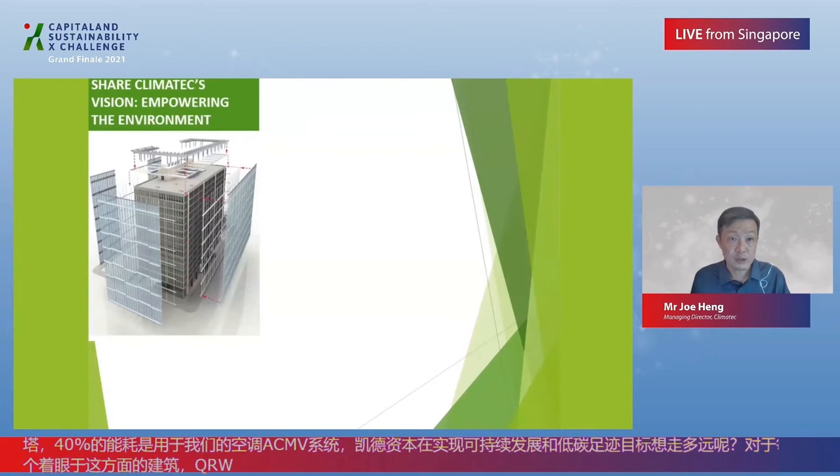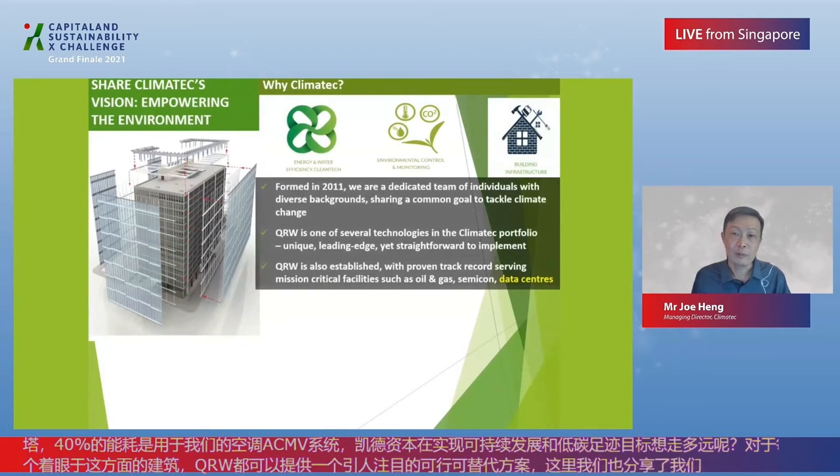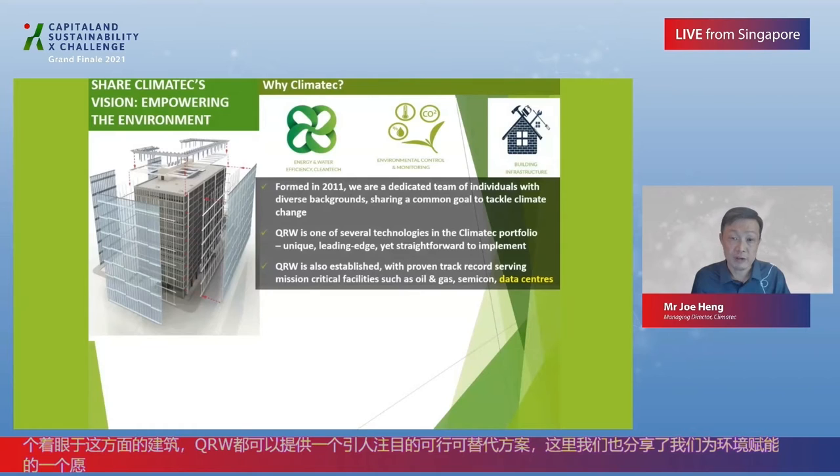Here we share Climatex's vision: empowering the environment. Why Climatex? Formed in 2011, we are a dedicated team of individuals with diverse backgrounds, each sharing a common goal to tackle climate change. Personally, I spent 12 years in investment banking and corporate oil and gas before embarking on this very different endeavour — not easy, nor smooth sailing, challenging to say the least, but the focus and the will have never wavered.